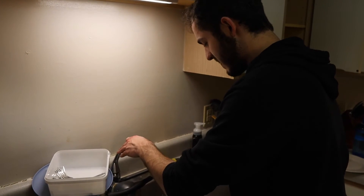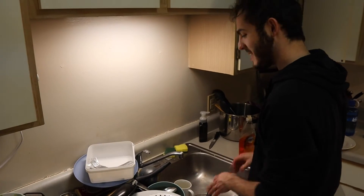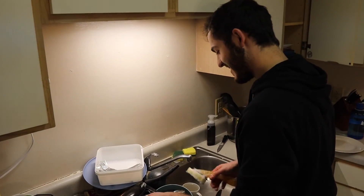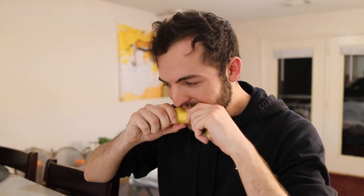One of the highest maintenance pets on this list is definitely a roommate. Roommates can be really hit or miss, so we only recommend this pet for experienced caretakers. Most roommates are relatively self-sufficient, although they can sometimes need cleaning up after in the bathroom or kitchen areas. If you're looking for a higher level of involvement and interaction with your pet though, a roommate is perfect because they can play board games or sports depending on their temperament.